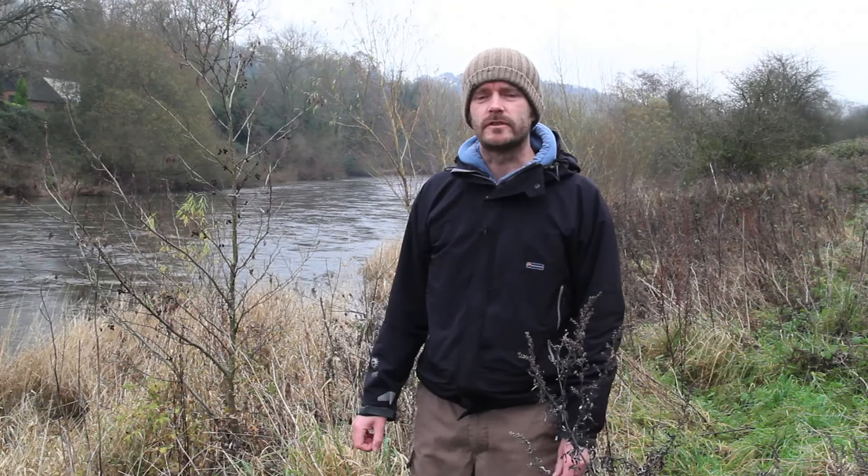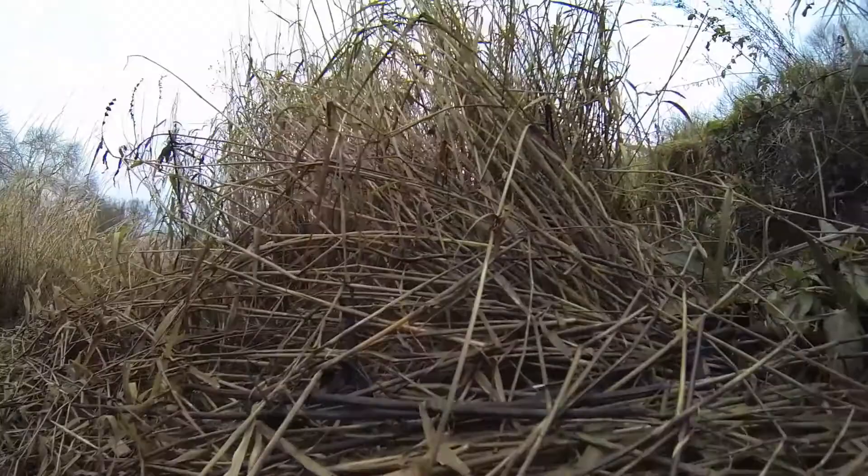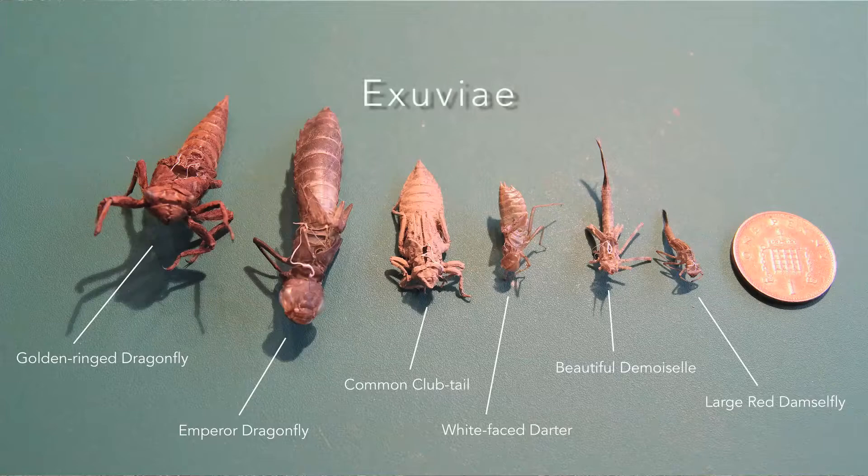The adult form of the dragonfly and damselfly effectively erupts from the nymphal stage. The nymph leaves the water, finds something to climb — such as a reed, a piece of grass or a wall around a pond — and there sits still while the adult emerges. The skin that's left behind is known as an exuvia; some are shown here on the screen.